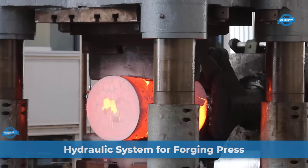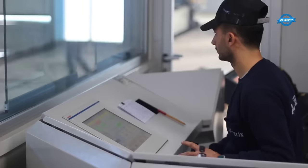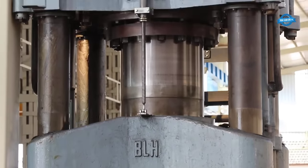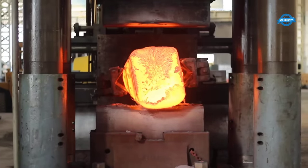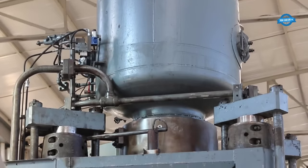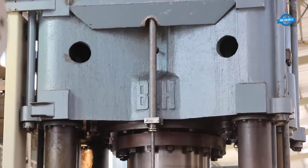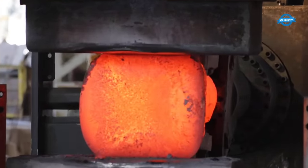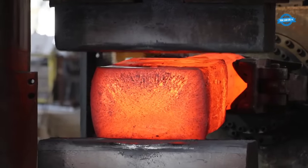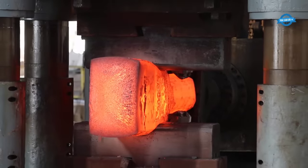The hydraulic system of a 2,000-ton free forging press is a crucial component responsible for generating and controlling the immense force required for the forging process. This robust system utilizes hydraulic power to deliver controlled and precise movements, ensuring efficient and accurate forging operations. At the heart of the hydraulic system is a high-capacity hydraulic pump, which converts mechanical energy to hydraulic energy. This pump supplies pressurized hydraulic fluid, typically oil, to various components throughout the system. The pressurized fluid is transmitted through a network of pipes and valves to actuate different functions.